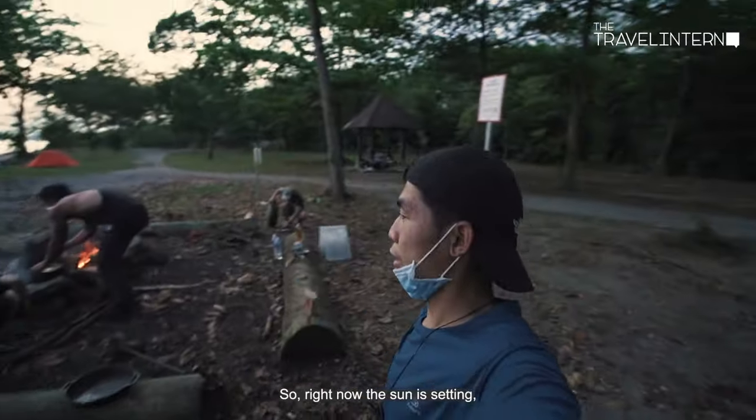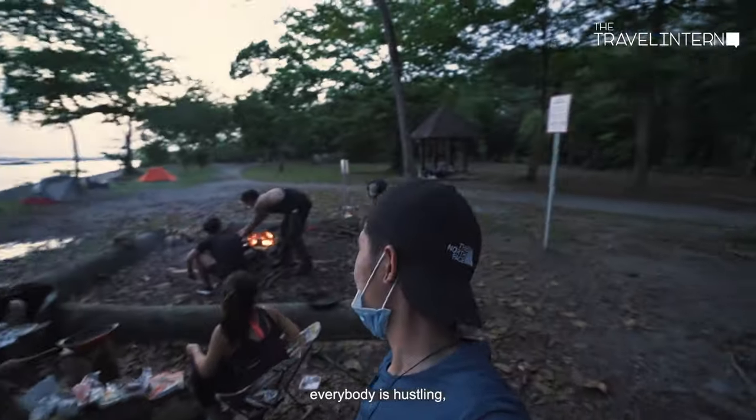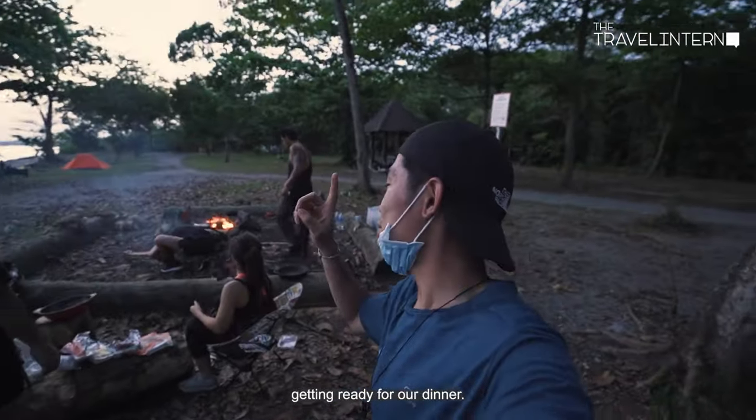So right now the sun is setting, it's getting dark, we are losing our daylight, and everybody is starving. Getting ready and preparing for our dinner.